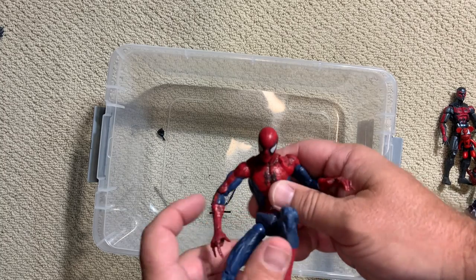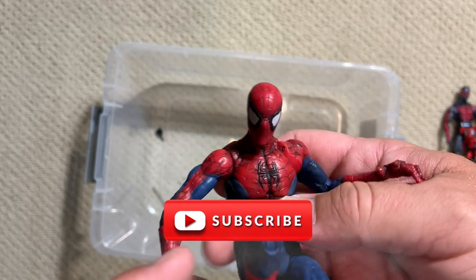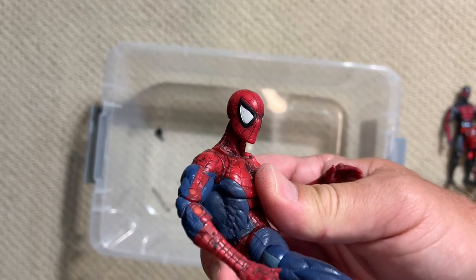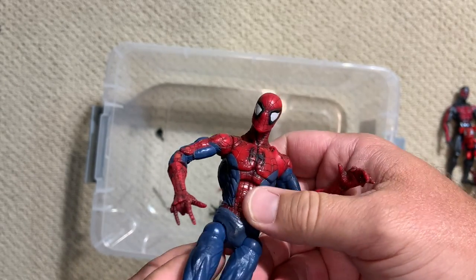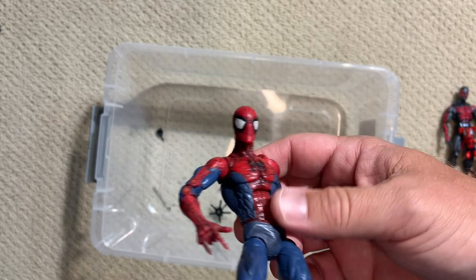I am loving having an entire box of Spider-Man to go through. If you're not a subscriber, go ahead and subscribe, hit that like button, hit the notifications bell so you'll know when the next videos are coming out from Carbon Scoring. I will see you guys soon with our next mystery box.